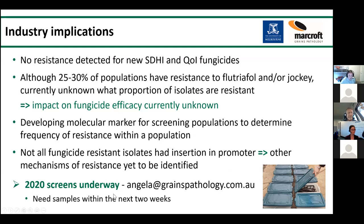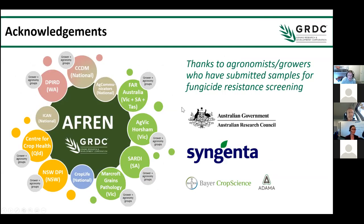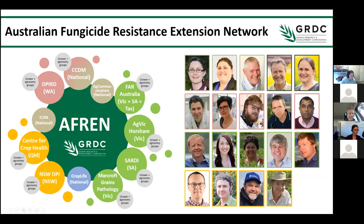The 2020 screens are now underway — we set the first lot up last week. If anyone wants to submit samples we'd need them within the next two weeks. When you submit samples, you'll get back data on whether your population has resistance and how that compares to national averages. We want to thank all the agronomists and growers who have submitted samples, GRDC for funding the field-based work, and ARC Linkage and Syngenta for the fungicide resistance work.